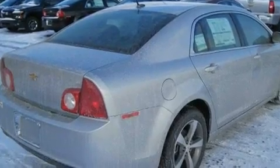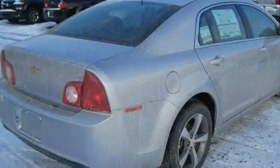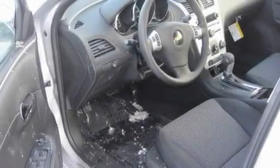Its top features include a power driver's seat, cruise control, steering wheel mounted controls, and commercial-free satellite radio.